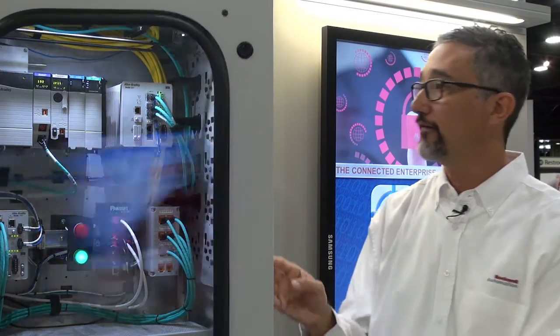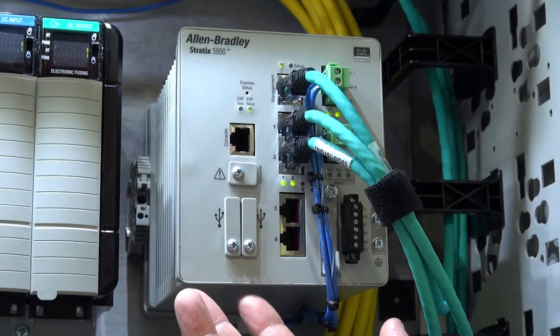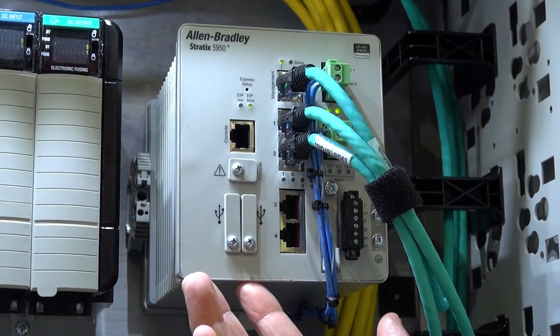Hi, my name is Jeff Scheer from Rockwell Automation. I want to introduce to you today the Stratix 5950 security appliance. The Stratix 5950 security appliance was co-developed with Rockwell Automation and Cisco Systems. It is comprised of the Cisco Adaptive Security Appliance (ASA) firewall technologies as well as the Firepower intrusion detection and intrusion prevention system modules.